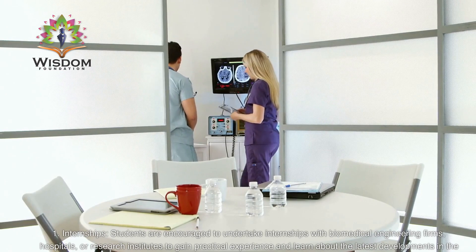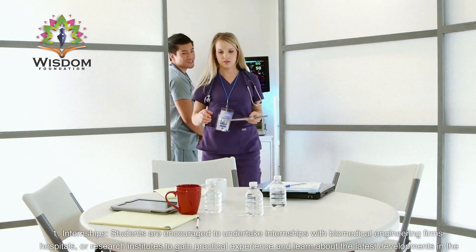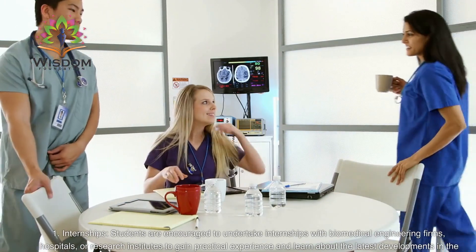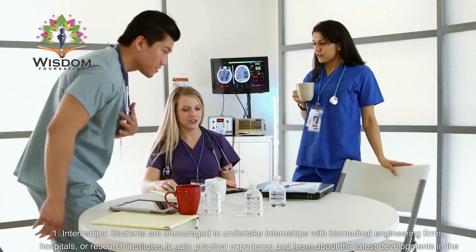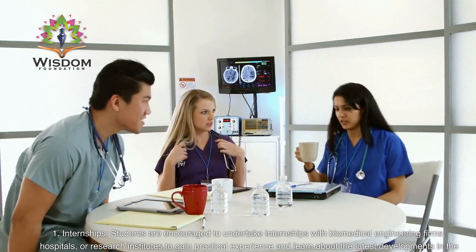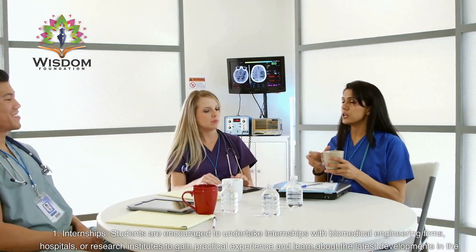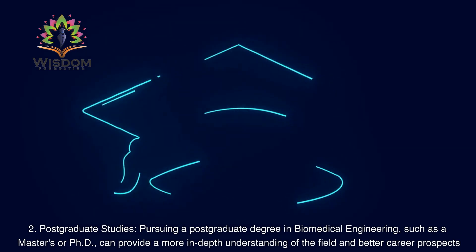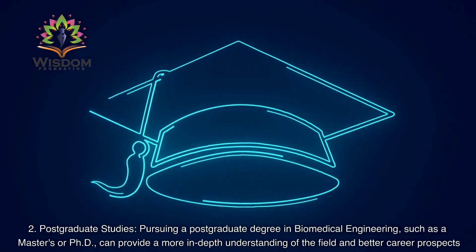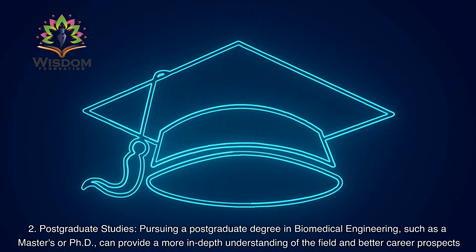Internships: Students are encouraged to undertake internships with biomedical engineering firms, hospitals, or research institutes to gain practical experience and learn about the latest developments in the field. Postgraduate Studies: Pursuing a postgraduate degree in biomedical engineering, such as a master's or PhD, can provide a more in-depth understanding of the field and better career prospects.